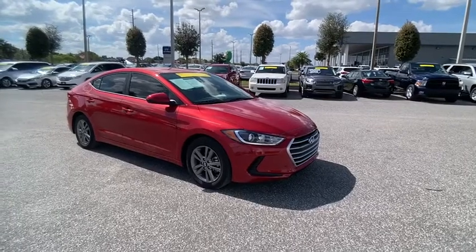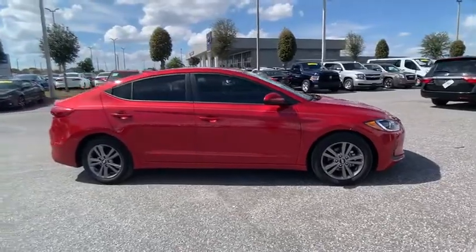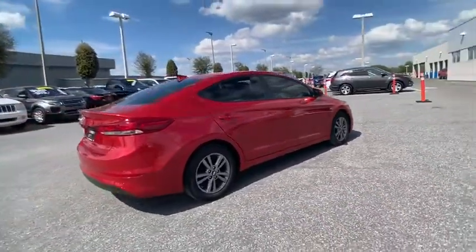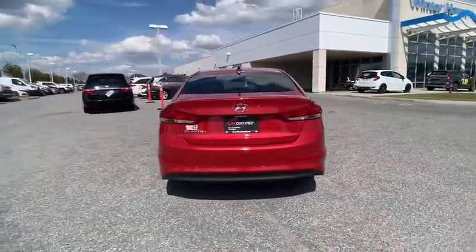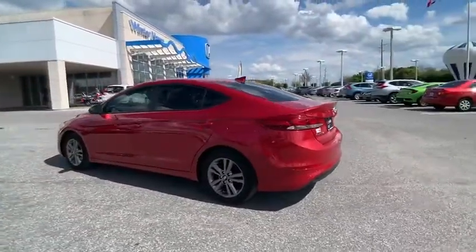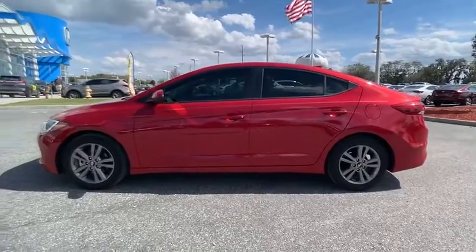Make a great choice today with the 2017 Elantra. The Elantra boasts the most interior room in its class and gets an exceptional 35 miles per gallon. With its luxurious standard features, the Elantra is an easy choice and is priced below $15,000. This vehicle has less than 45,000 miles.